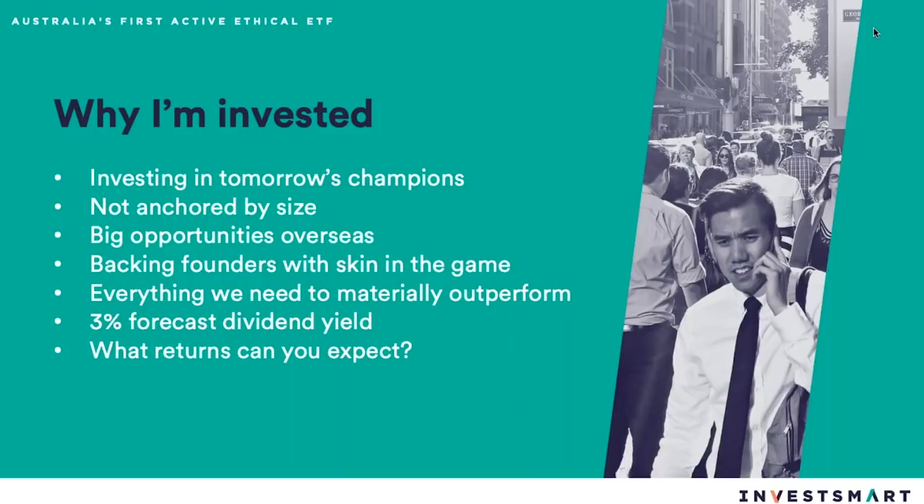As for expected returns: the PDS says we're going to beat the index over time and we've got a long history of doing that. But running a fund of the anticipated size of this ethical fund, I don't see any reason why we can't produce a return of 2% to 4% after fees over the index through a full cycle. When you go through a downturn, a portfolio like this will really be able to take advantage of it, because size isn't such an issue. If we can hold some of our best ideas for five to ten years, we expect to absolutely materially outperform over time.